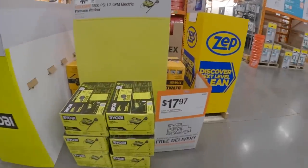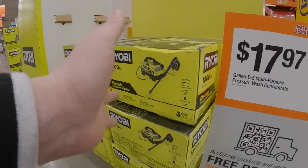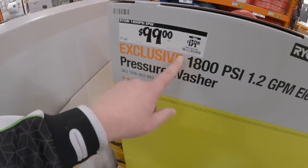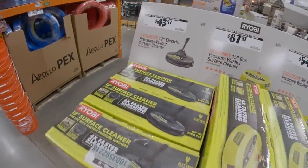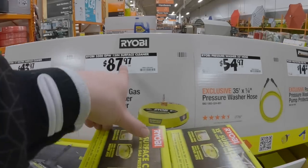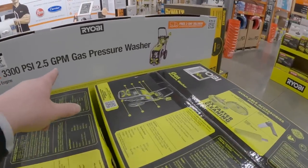Now the power washer section. 1800 PSI, 1.2 gallons per minute electric power washer — I love Ryobi power washers as a homeowner and DIYer. It's great for power washing my deck. $99 was $139 for the 1800 PSI electric model. $43 for the 12-inch surface cleaner attachment. $54.97 for the 35-foot quarter-inch pressure washer hose. $449 was $529 for the 3300 PSI, 2.5-gallon-per-minute gas power washer.